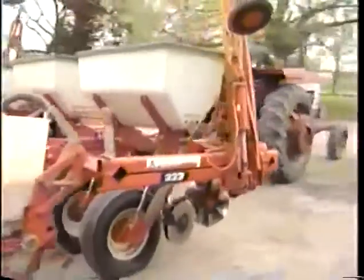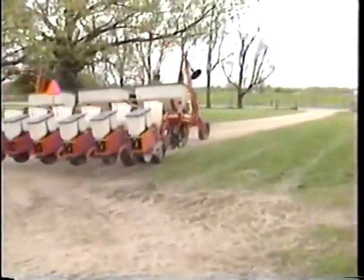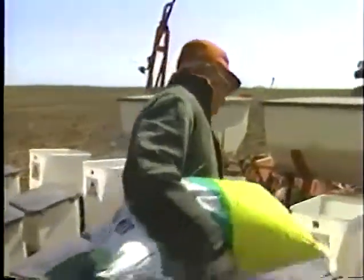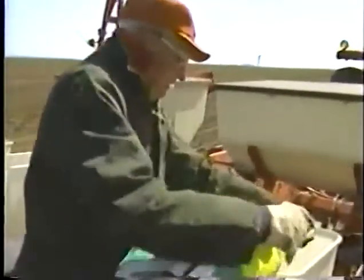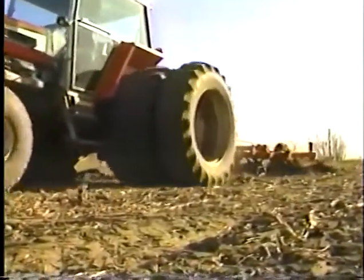When the spring down the road dries up, it's time, says Herman Warsaw, to plant corn. But planting has become quite a different operation since Warsaw embarked on his campaign to rebuild his soil through high yields. It's all part of the ongoing cycle now.